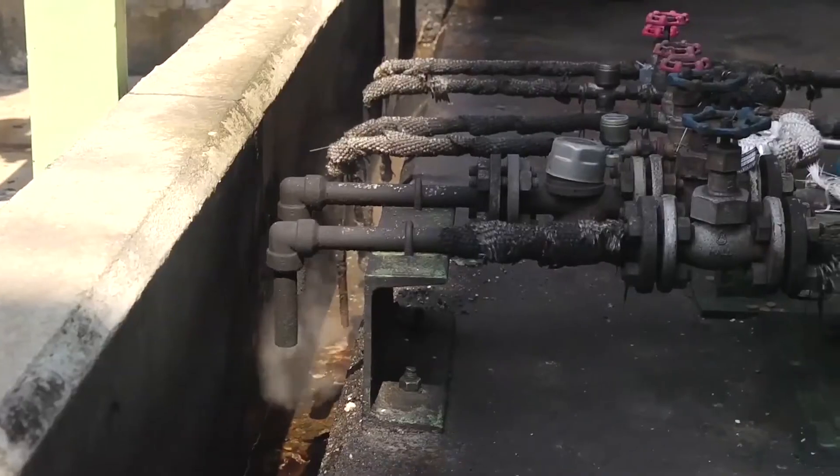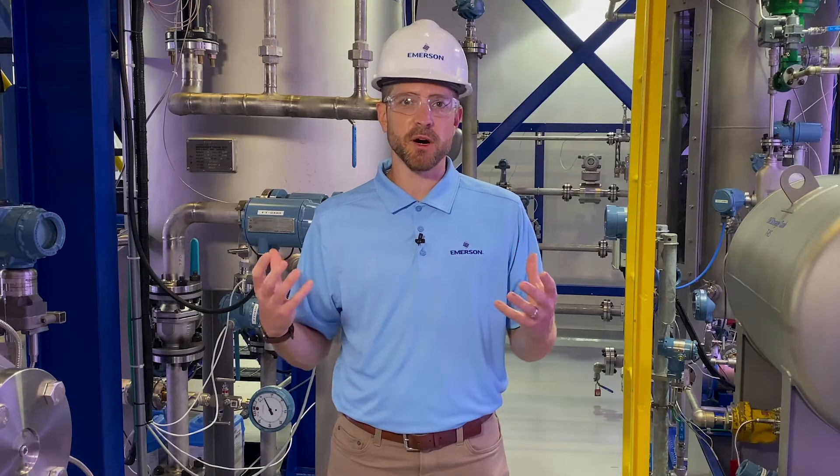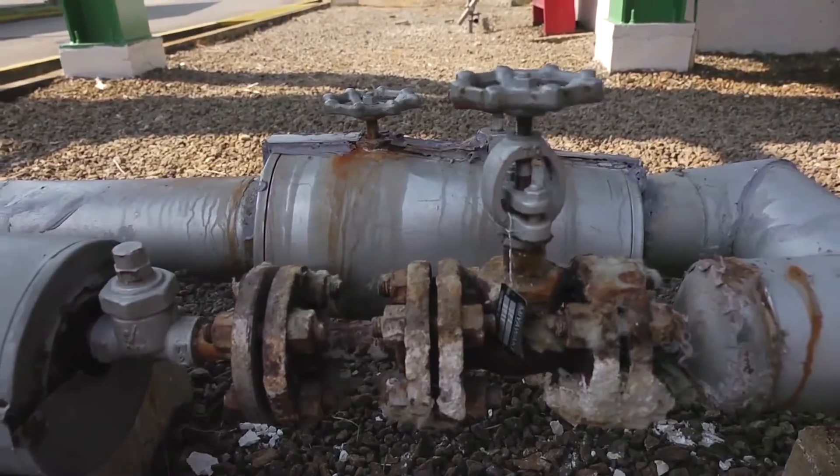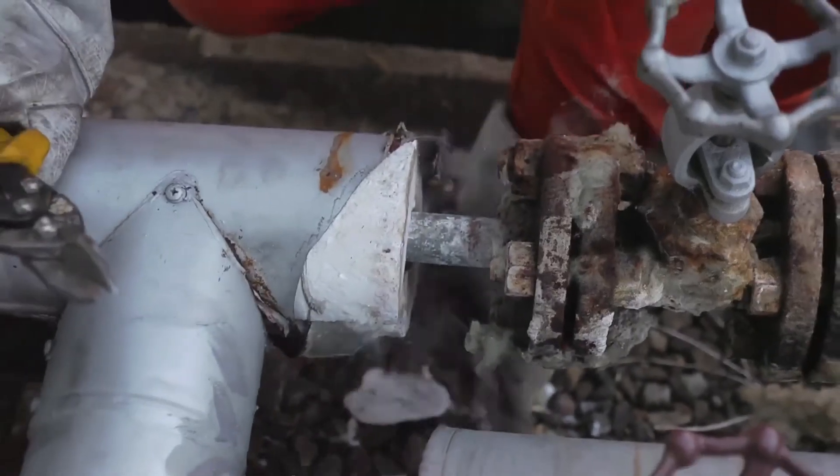For industrial facilities, failed steam traps represent one of the largest sources of excess energy costs. When steam traps fail, it can mean poor steam quality and energy waste, as well as increased fuel consumption and emissions.